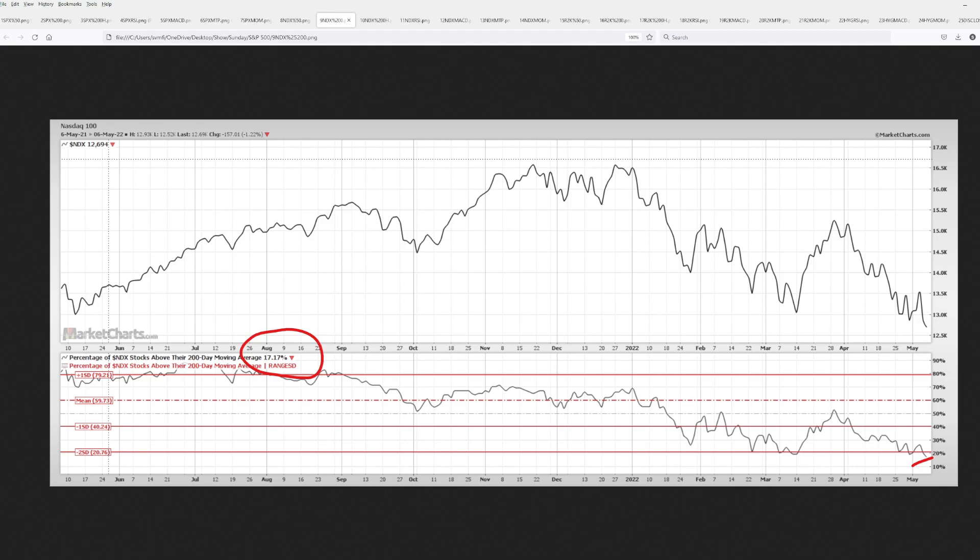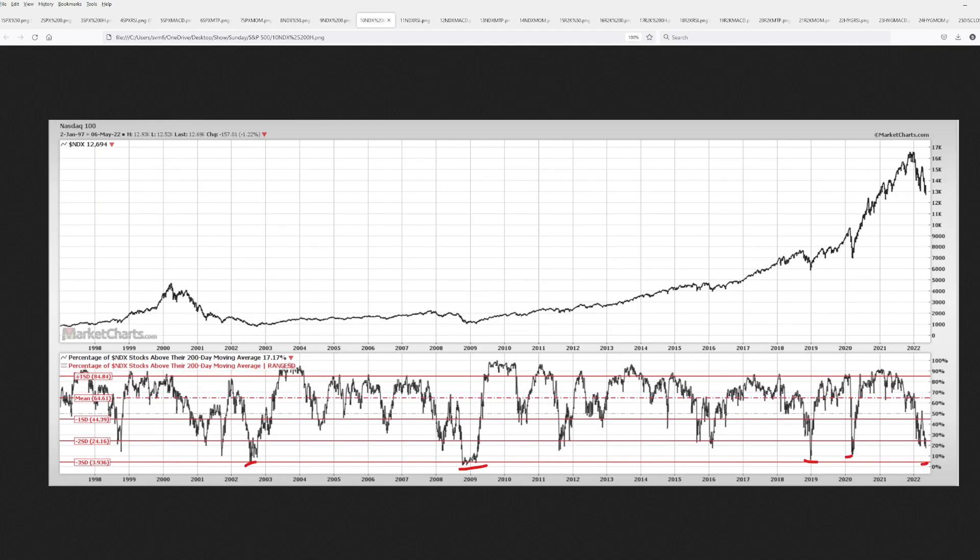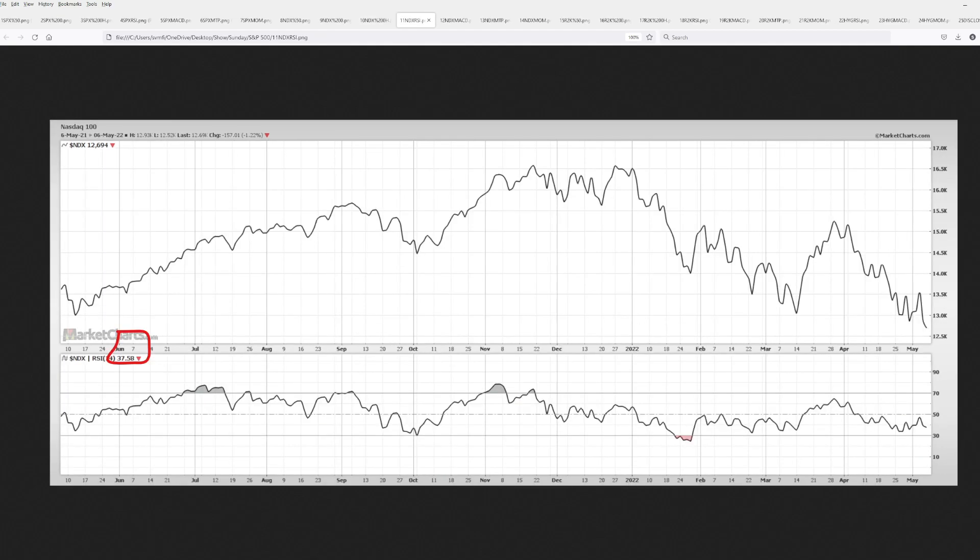The percentage of NASDAQ stocks above their 200-day moving average makes it clear: the NASDAQ 100 is in a bear market — only 17% of stocks are above their 200-day moving average. We haven't seen this level in the last year. Historically, this could get down to a sub-5% level. The next breadth level is 10% of the NASDAQ, which isn't much left. With 17% above the 200-day, only a small percentage has to fall below to drop further, and stock prices go down.